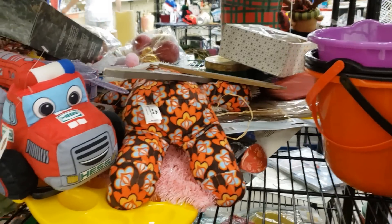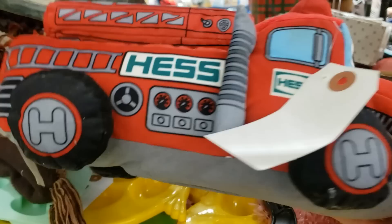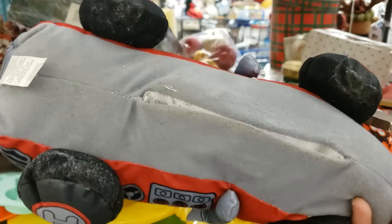Oh my goodness, this has been on my bucket list of things to find — $2.99 for a plush light-up Hess truck. You will never guess how much these sell on eBay for.